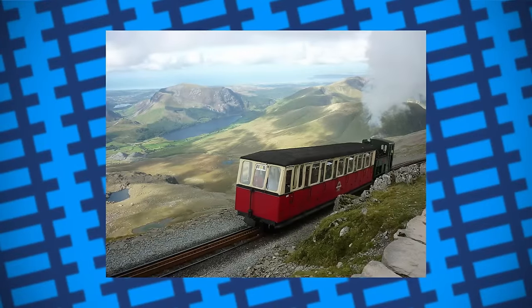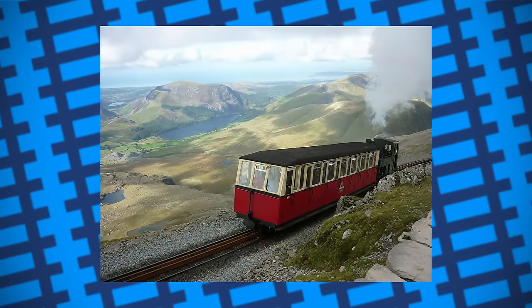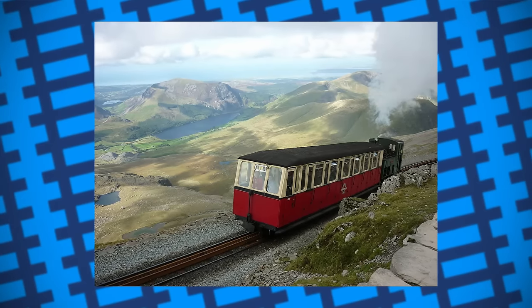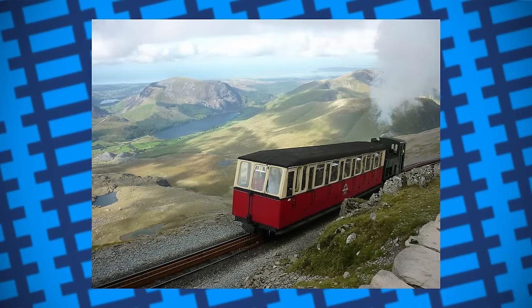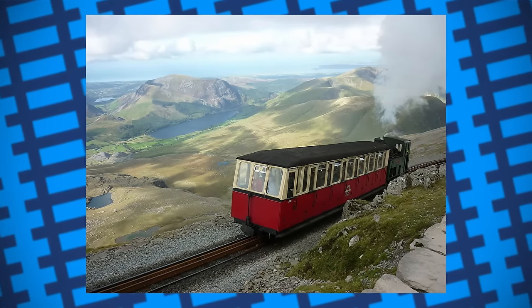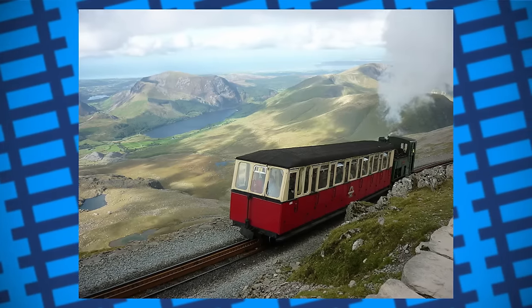The Snowdon Mountain Railway is a 7.6km long railway that climbs Snowdon Mountain, frequently running trains from the base of the mountain to the summit. It's the only rack and pinion railway in the UK, but there are many others like it around the world, such as in Switzerland, Tasmania and America. The line was opened to the public in 1896 and has been operated almost every year since.